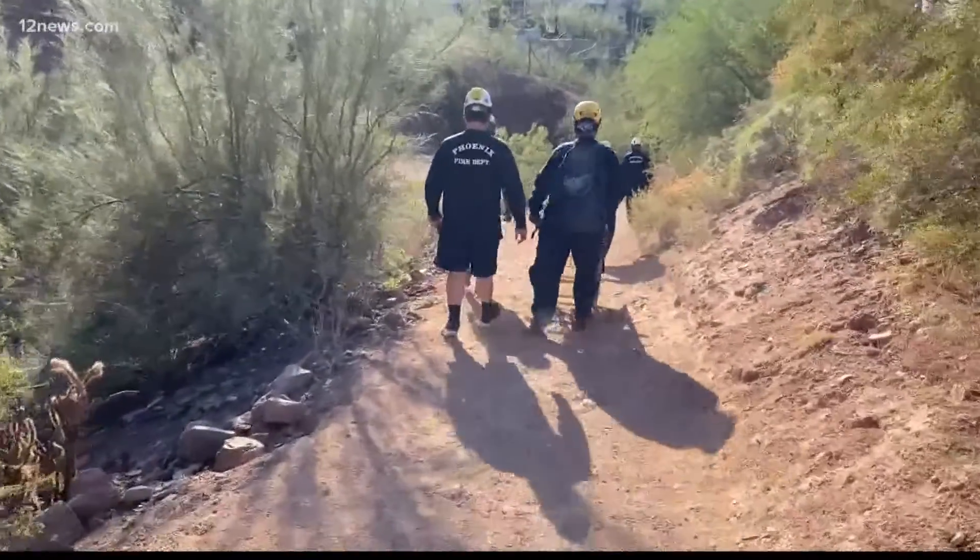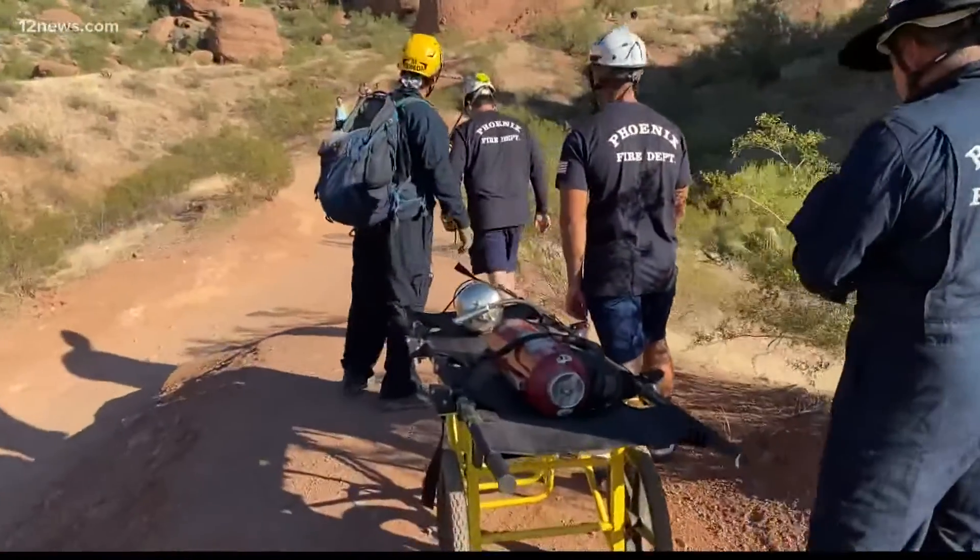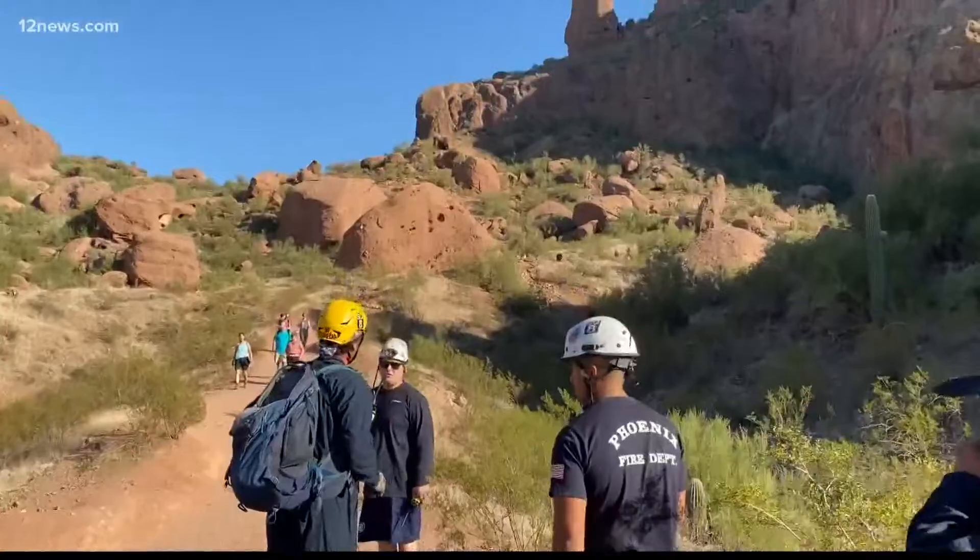The Phoenix Fire Department will soon have a new high-tech tool to use during the hundreds of mountain rescues that they respond to. Crews will start using drones to assess how dangerous the rescue actually is. Team 12's Mitch Carr explains how the new tool will benefit the hikers in distress as well as keeping firefighters safe.